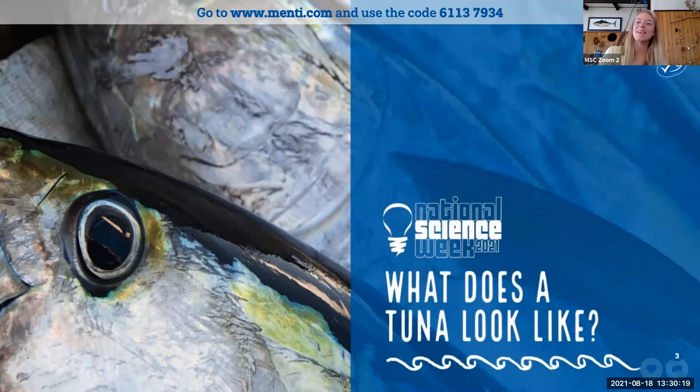Hi everyone, welcome and thank you for joining us for this special question and answer session for National Science Week 2021. This year the theme is food different by design, and in this event we're going to be looking at tuna and the journey of our fish from the boat to the plate. Hopefully you've been able to have a look at the worksheet for this session and started thinking about some of the questions you have for our special guests.